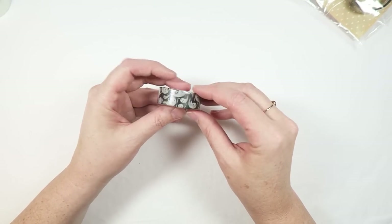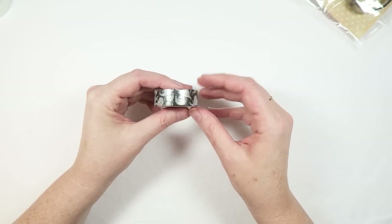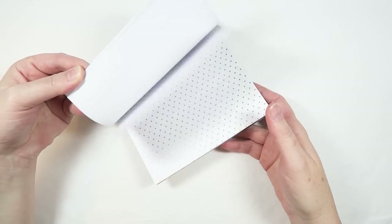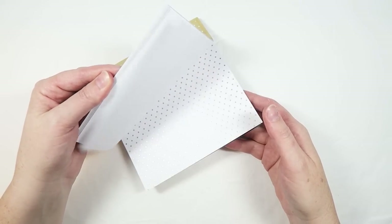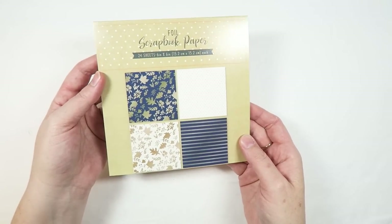Lastly in washi, Serena spotted this ghosty washi, so we both got one — I think it's super cute, and who doesn't love ghost washi tape? I also picked up this paper pad at Target and plan on using it for a Tombow project. I don't really have any navy and gold colorways, and it was only three bucks, so I figured why not.